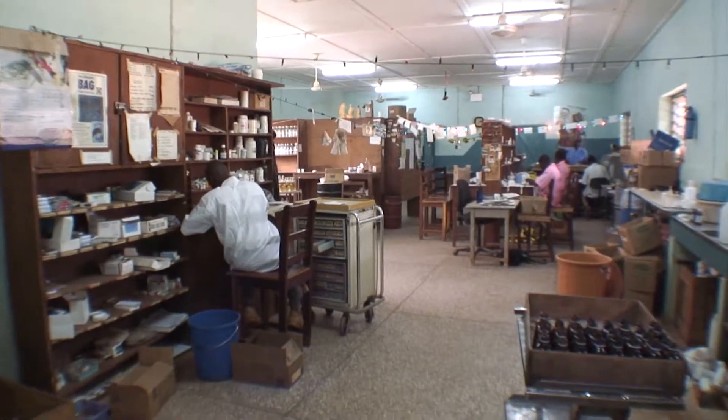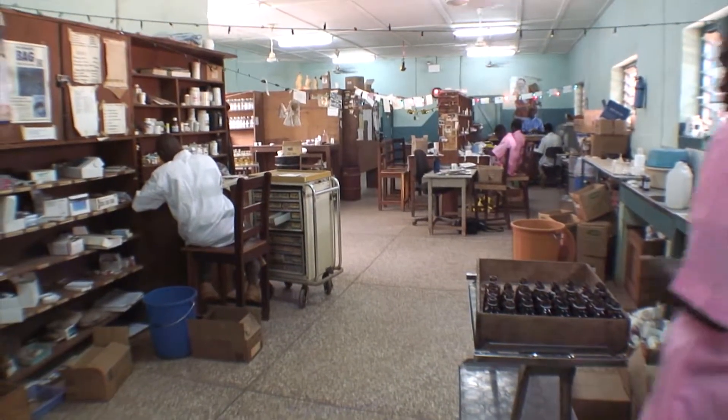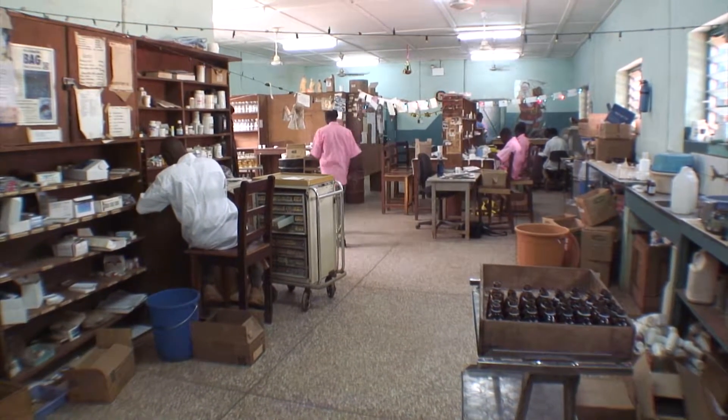In the afternoon, the person who has filled the carts will take one of these trolleys and go around to each ward, supplying them with IVs and medications that are used for initial doses and kind of emergency admissions.